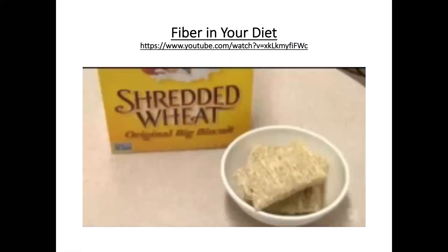There is a video on fiber in the diet — super interesting and good information. That information will potentially be on your assessment, so take a look.